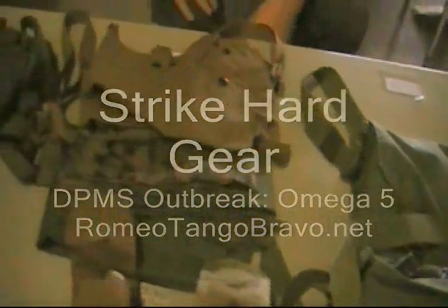RomeoTangleBravo.net, still at the DPMS Omega Outbreak 5 shoot. We're here with Todd from Strike Hard Gear. Todd, what are you all about?